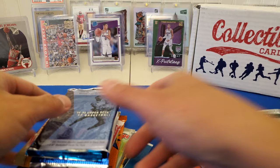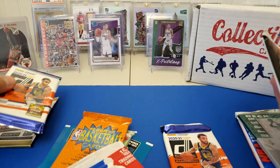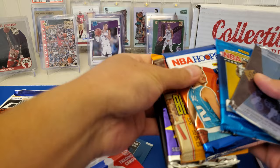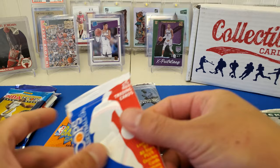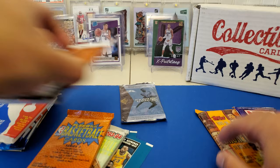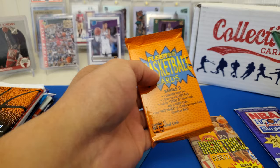We're going to go Revolution last since I never opened that. We'll do Donruss, and then I think this is a hobby, so we'll do the NBA Hoops after that. There's so much to choose from, holy cow. Let's go with the 94-95s first then.